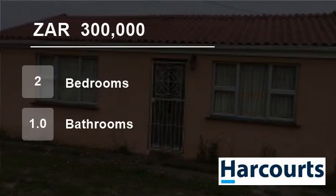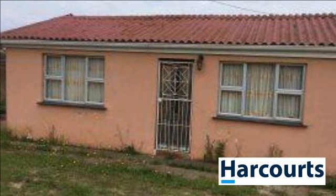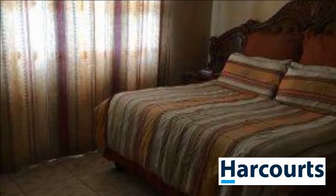Welcome to this two-bedroom house for sale in Mdendsen U16, East London, Eastern Cape, South Africa, for R300,000. We are delighted to present to you this two-bedroomed modern house in U16 Mdendsen, East London.